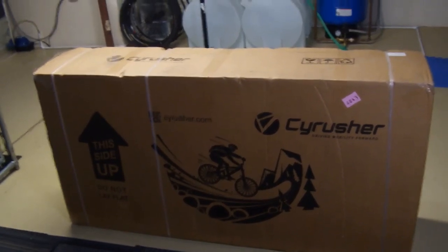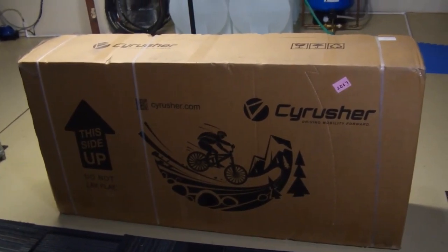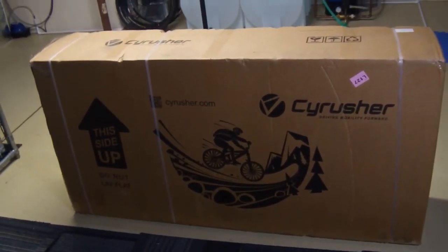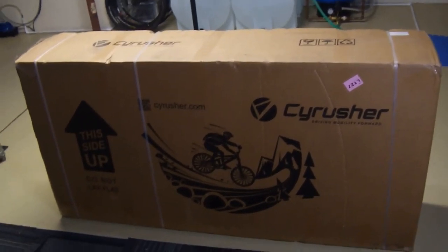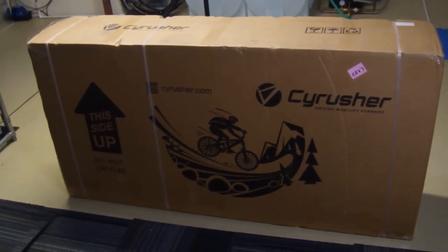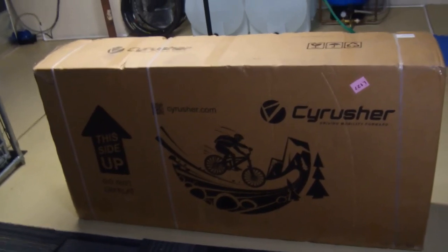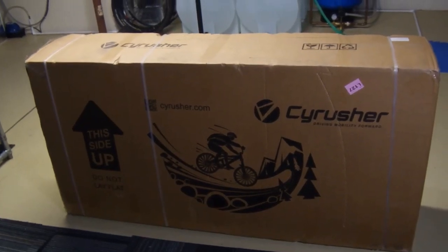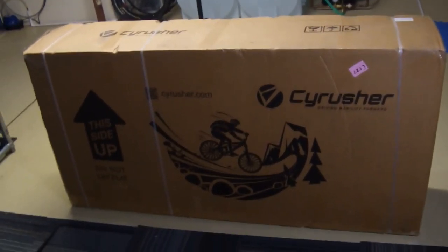I did a lot of comparison shopping. It came down to three or four bikes I was really most interested in, and I chose the Cyrusher Ranger because it's got full air suspension and a 52-volt, 20 amp-hour battery, which is definitely on the large side for today's e-bike technology. You'll see some e-bikes with 60-volt batteries, but right now I'm not seeing anything over 20 amp-hours.